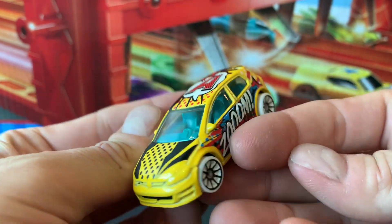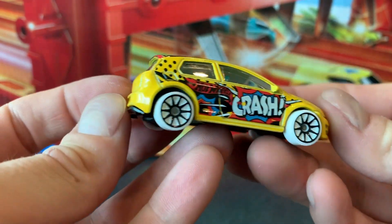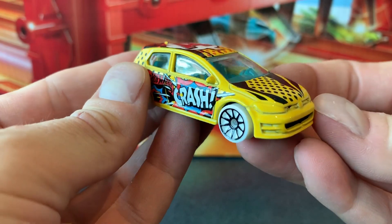It's just such a busy car. So much going on. I'm really enjoying it. It's really cool.